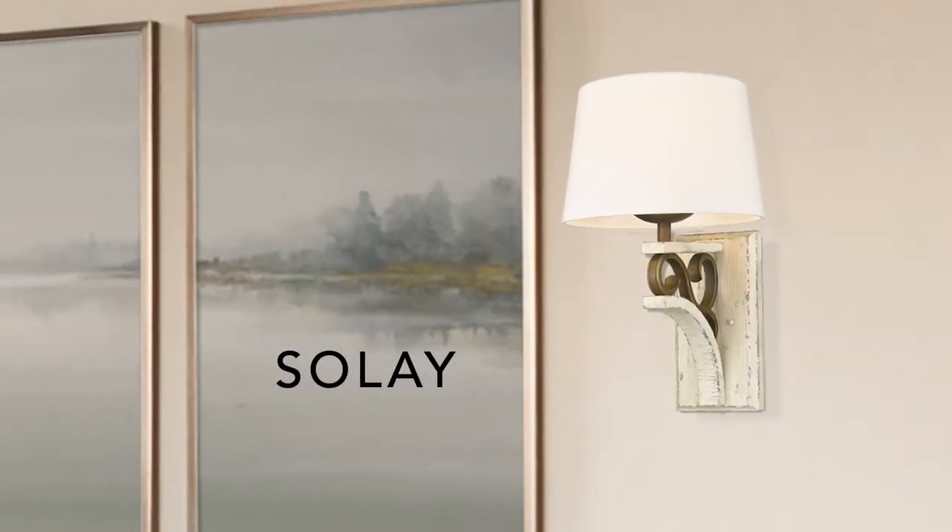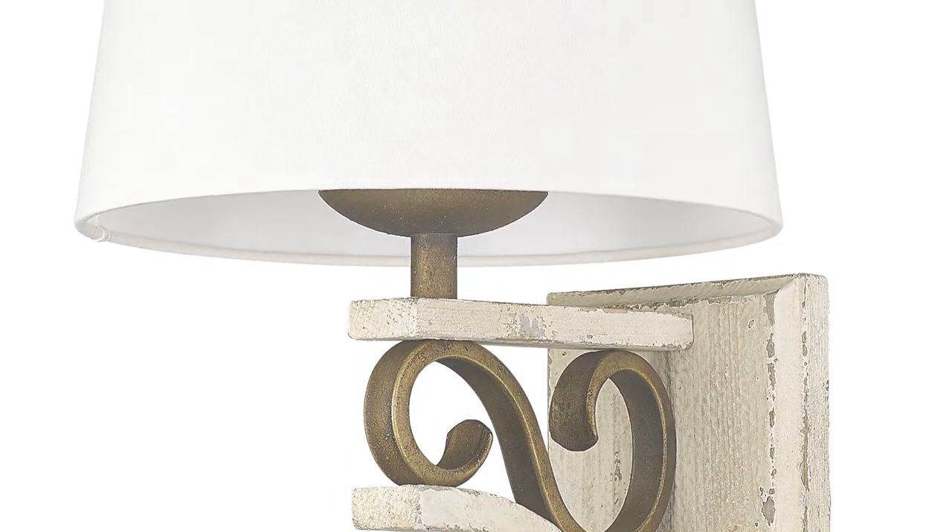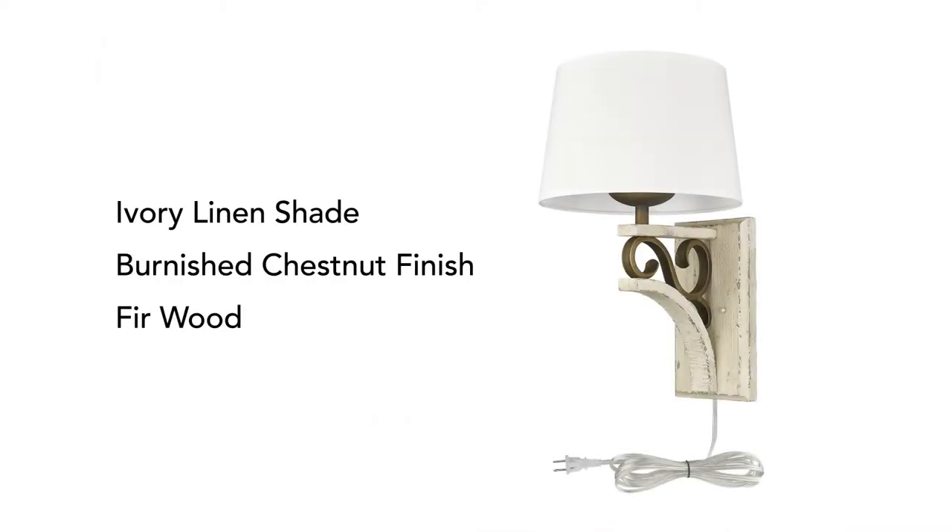Soleil is grand in scale and warm in appearance. The solid wood construction is topped off with an ivory linen shade. The fixture is damp rated and may be plugged in or hardwired.